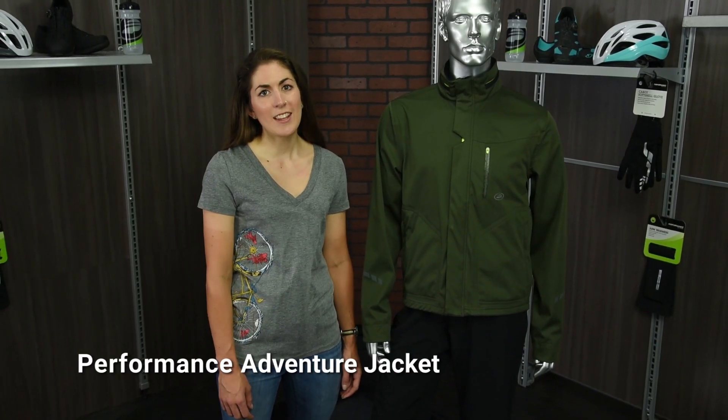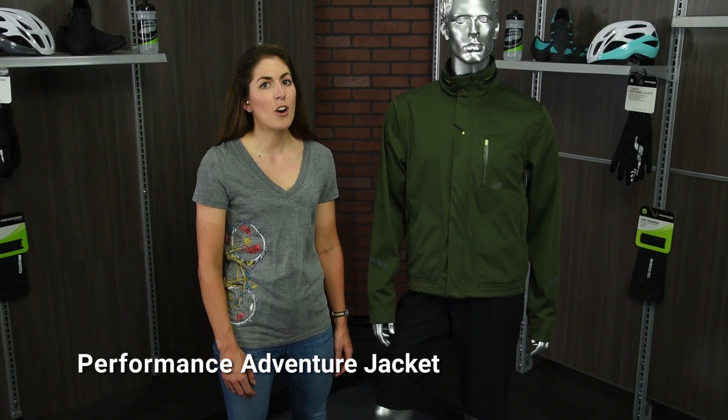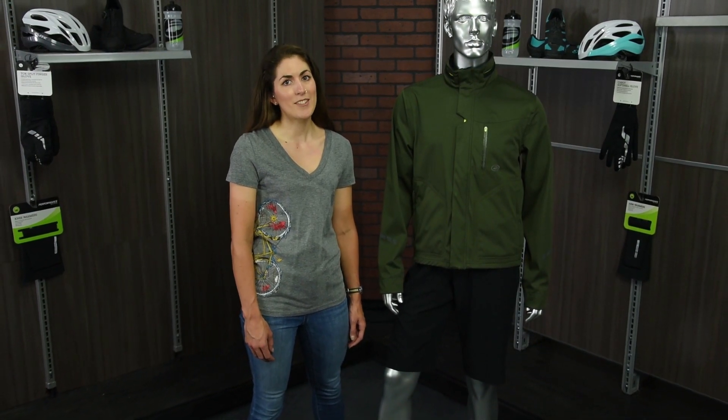This is an incredibly versatile jacket offering you the best of both worlds — both durability and function for your off-road riding adventures, plus plenty of features to keep you comfortable and warm both on and off the bike. Get it at Performance Bicycle.